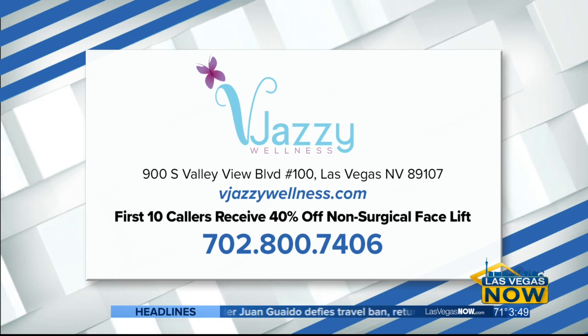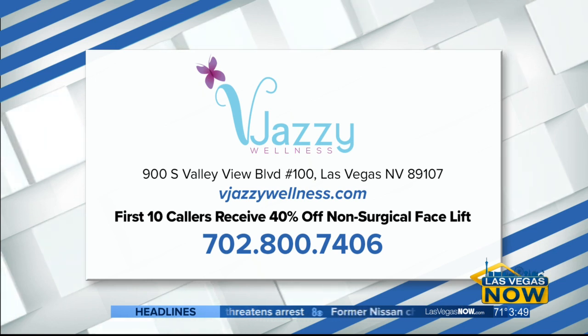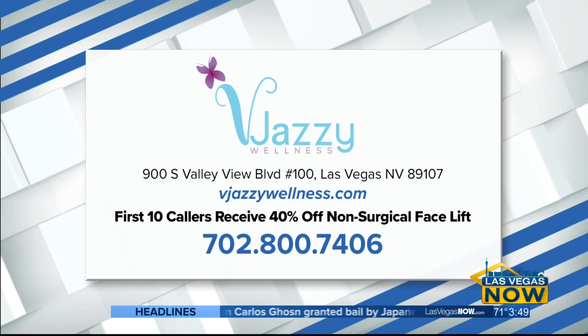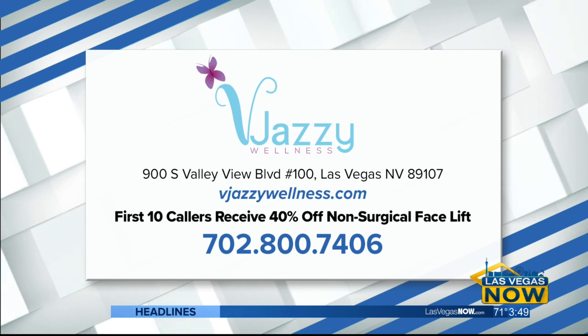The number is 702-800-7406. You can also visit their website for more information — that's vjazzywellness.com. Or give them a visit at 900 South Valley View Boulevard. Thank you so much. Great information.